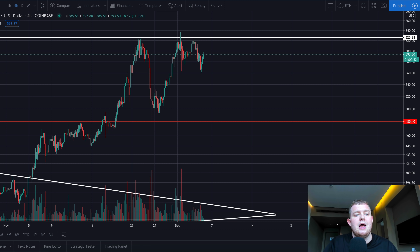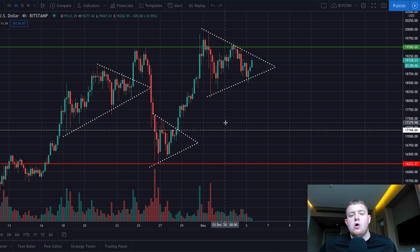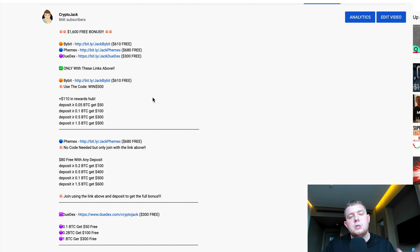That's pretty much it for today's video guys. The Bitcoin price is looking very bullish — I think it would be crazy to be bearish right now. Keep the $19,500 level and also the $17,000 CME futures level in the back of your mind. If you haven't already got your free bonuses — up to $1,600 — Bybit, Femex, and Judex are all linked down below. Join using my links for the biggest bonus available at the current time. Thanks for watching today's video and I'll catch you in the next one.